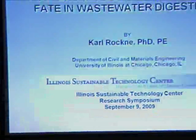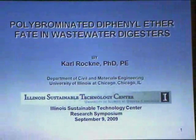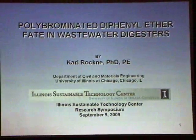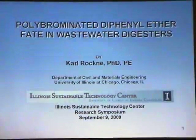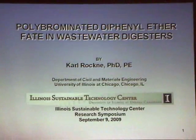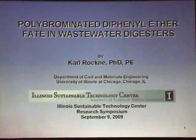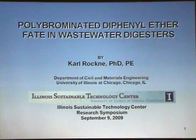As Nancy had mentioned, I'm going to give an overview of the project we did on PBDEs and wastewater digesters, with specific focus on the work we did in the Chicago area. This has since been extended — I'm in Paris right now — and the results we found from this project were so interesting that I want to compare the results from Chicago to Paris, because of the different regulatory environments in the EU versus the U.S. and different usage patterns.